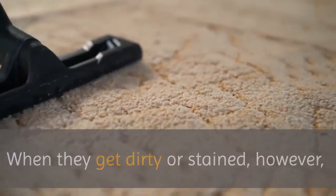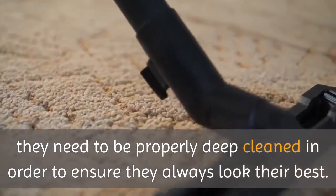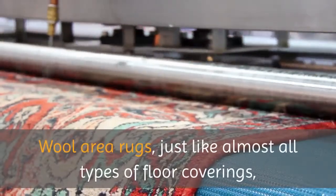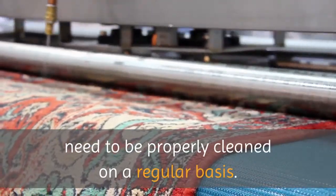When they get dirty or stained, however, they need to be properly deep cleaned in order to ensure they always look their best. Wool area rugs, just like almost all types of floor coverings, need to be properly cleaned on a regular basis.